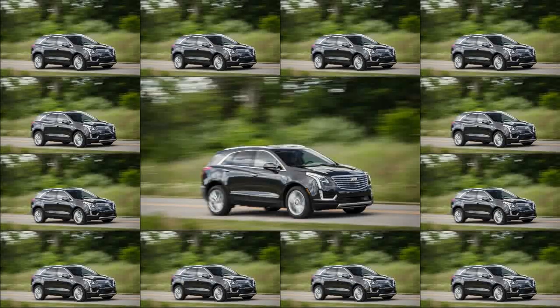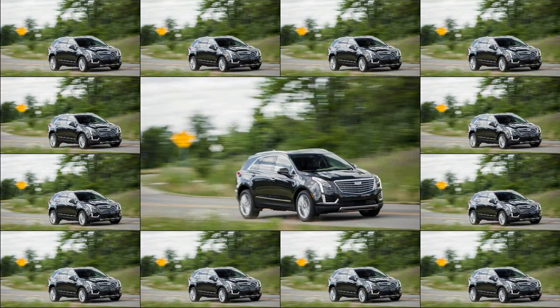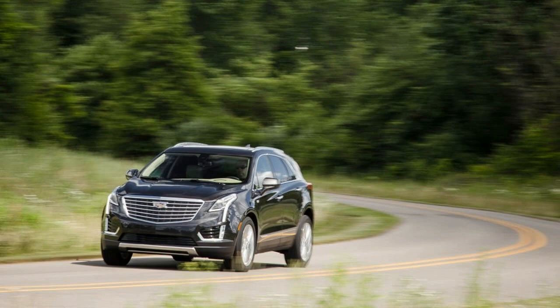As luxury SUVs have gone from relative obscurity to regulars in the valet line, competition has grown fierce, and the measure of overall goodness has been steadily on the rise. And that is how it should be — pretty good just doesn't cut it anymore.